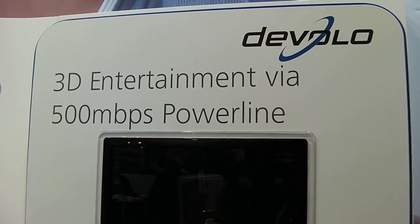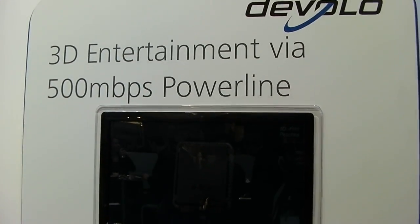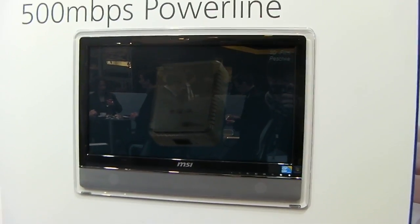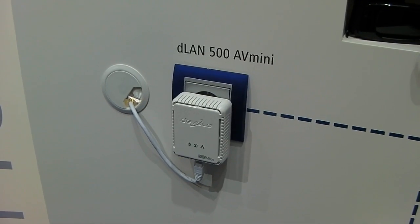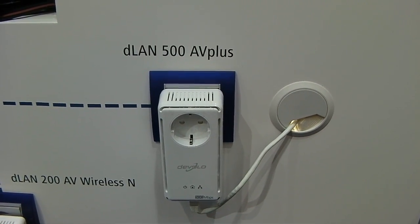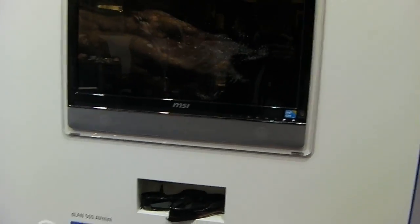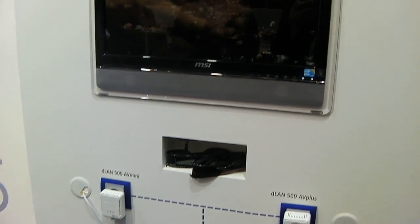This is Joel Lynch for Tech Digest at CBIT 2011. We're at the Devolo stand looking at their new high-speed powerline networking kit. Already available in the UK is the DLAN 500AV mini kit, but soon to be released — hopefully before the summer's out — is the DLAN 500AV plus, a super fast high-speed powerline network kit which will allow for 500 megabit per second transfer rates.